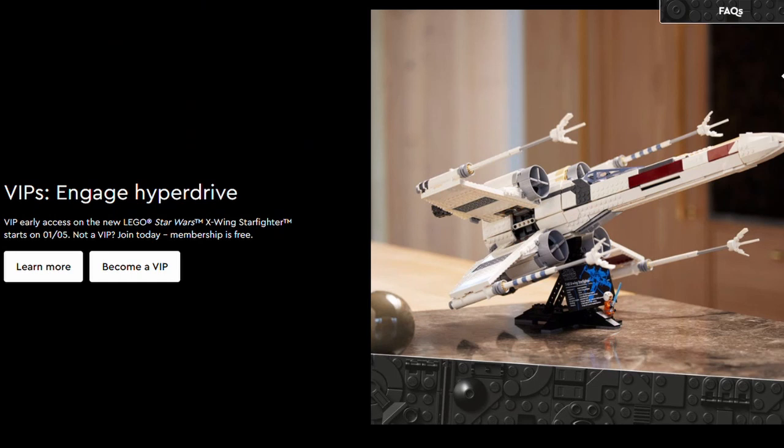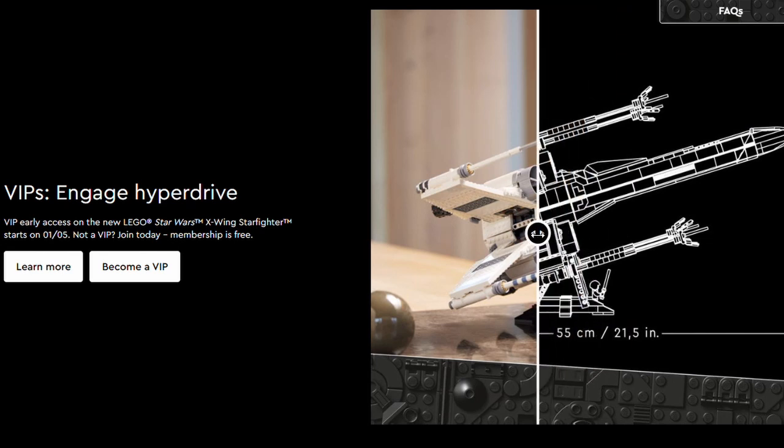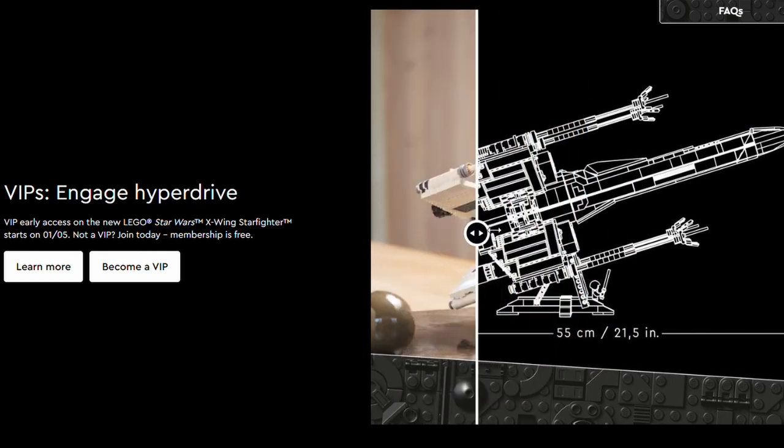The first thing on offer is that VIP members can get early access to the Lego Star Wars X-Wing Starfighter from the 1st of May, so it should be available to VIP members pretty much now. This is the set here — it is 55cm long.